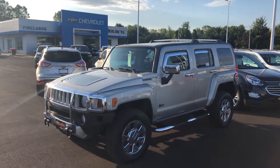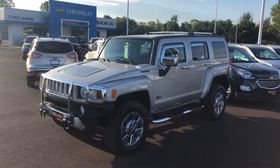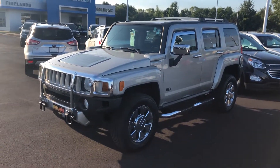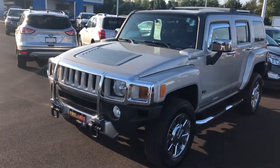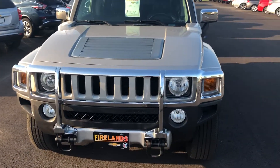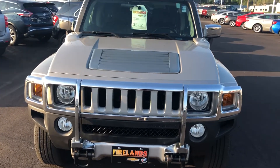Hi Tracy, good morning. This is Tom Biddlecumbe with Fireland Chevrolet Buick here in Norwalk. I want to thank you for your interest in our Hummer H3 here. This is an exceptionally nice vehicle. I'm going to do a quick walk around on it so you can kind of learn a little bit more about the vehicle.